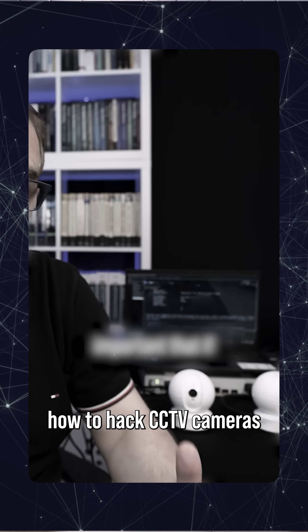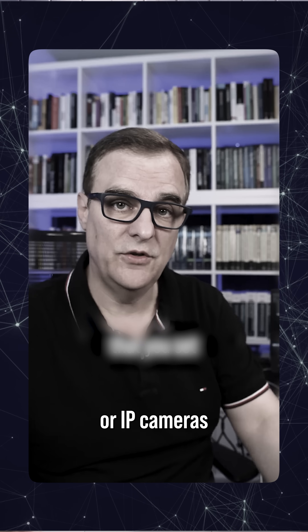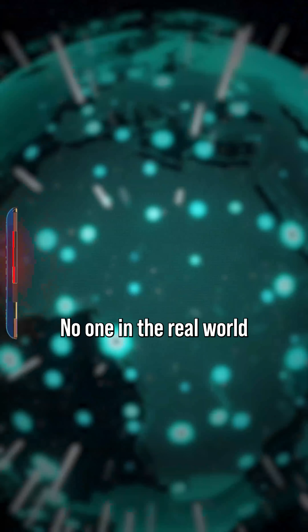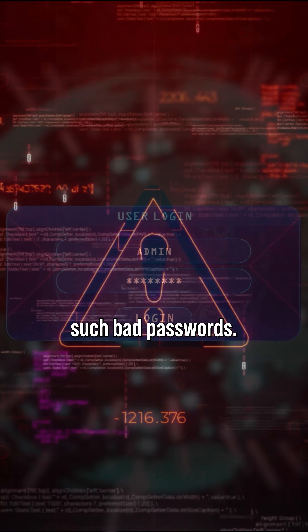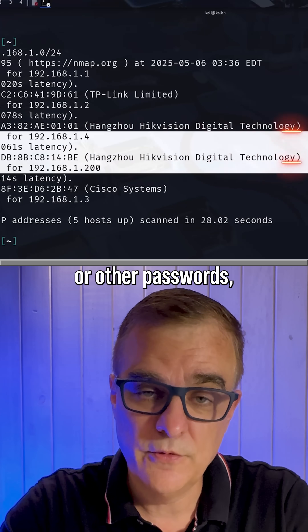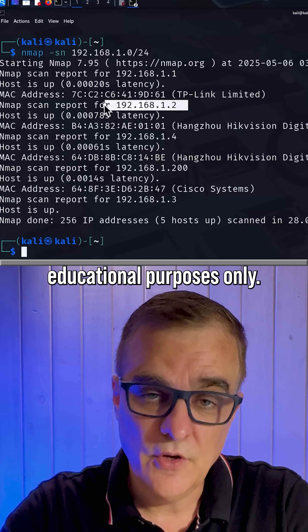In previous videos where I've demonstrated how to hack CCTV cameras or IP cameras using weak passwords, I always get complaints. People say no one in the real world is going to use such bad passwords. The same thing happens when I demonstrate how to hack Wi-Fi passwords or other passwords, always for educational purposes only.